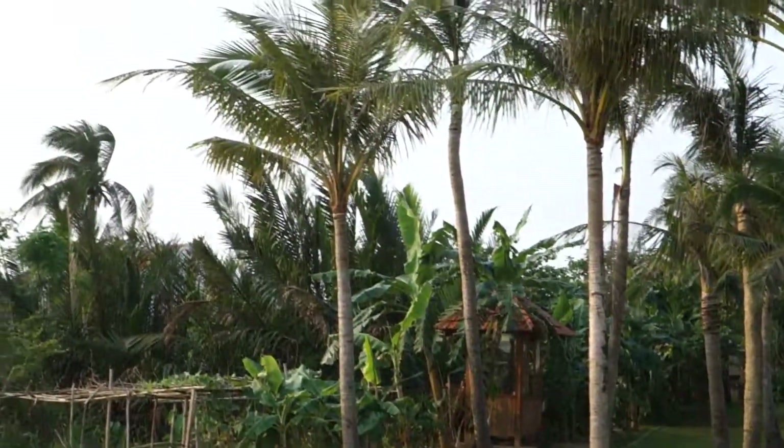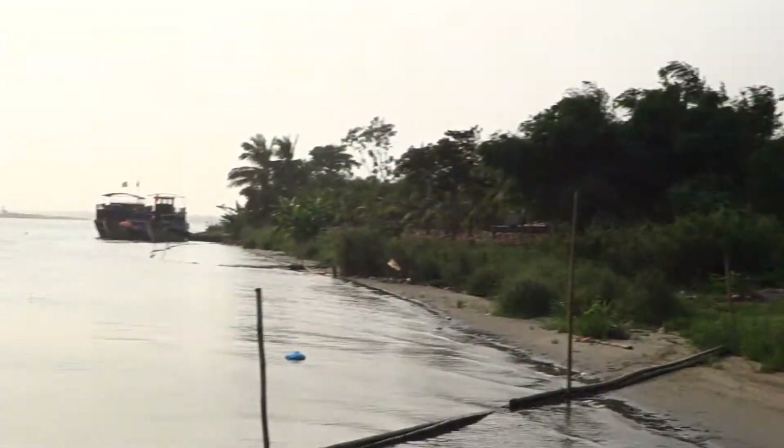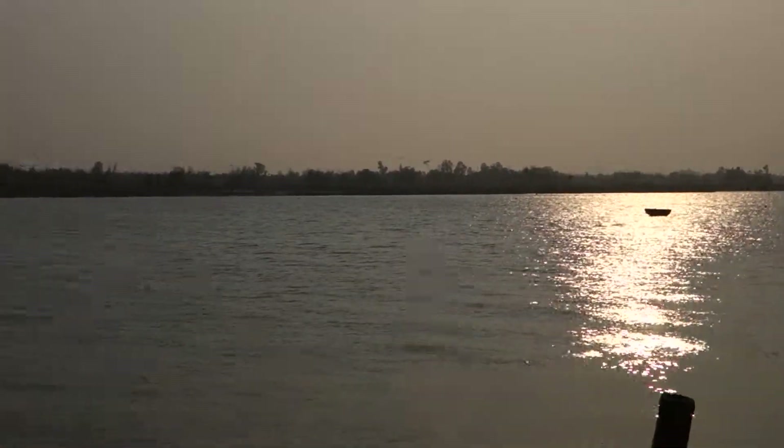And then back around this way, all the nice palm trees, beach, little area. And here's the river.